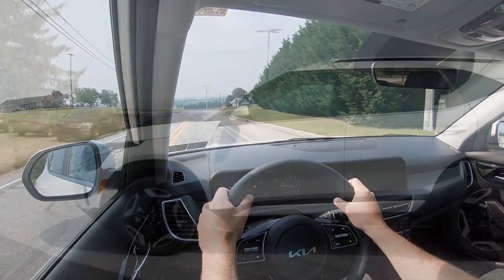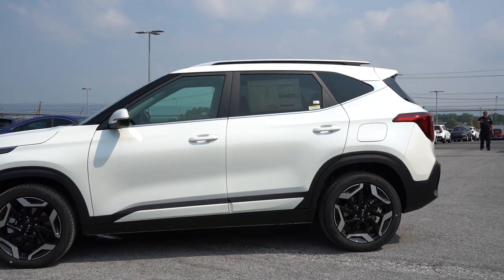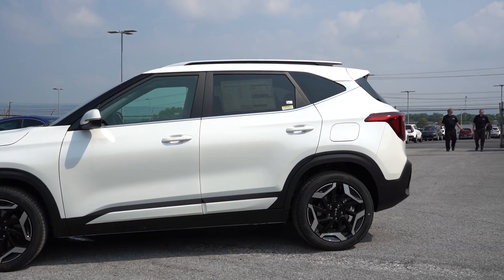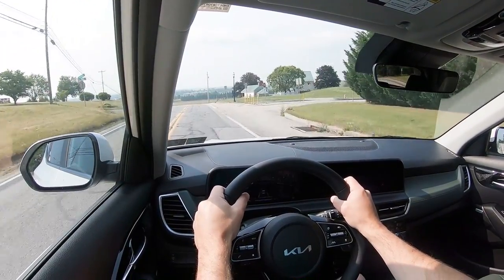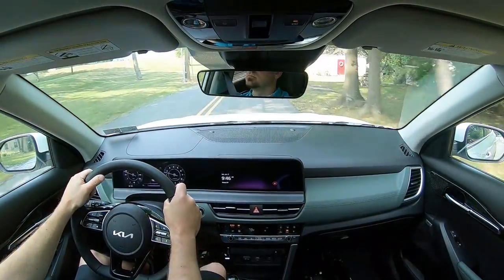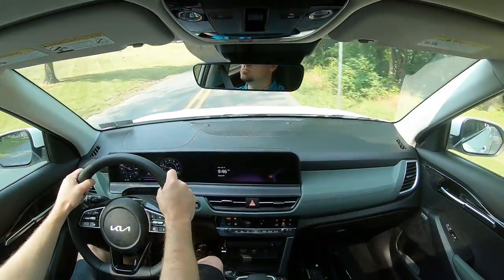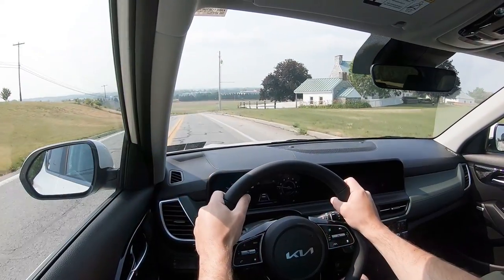Touching on suspension and handling: up front you get a MacPherson strut. Out back it differs again by drivetrain — front-wheel drive gets a coupled torsion beam rear axle, while all-wheel drive gets an independent multi-link rear suspension, plus gas-pressurized shock absorbers. Ride quality has been perfectly fine during my short test drive — it's absorbing Pennsylvania roads to perfection.